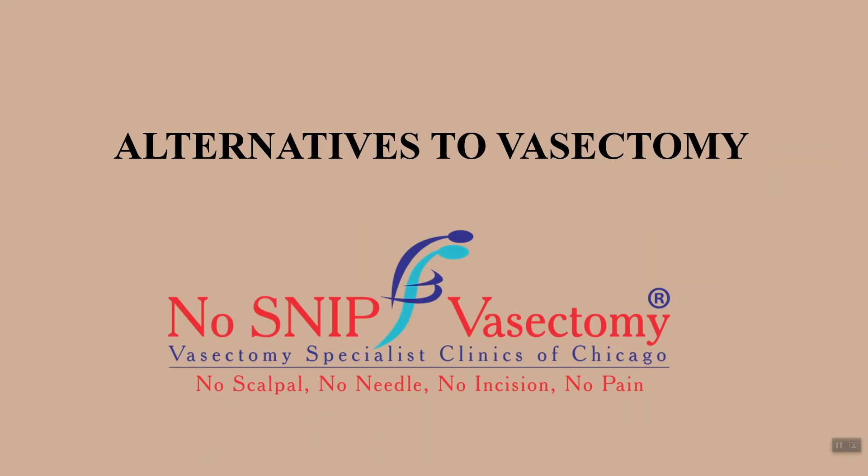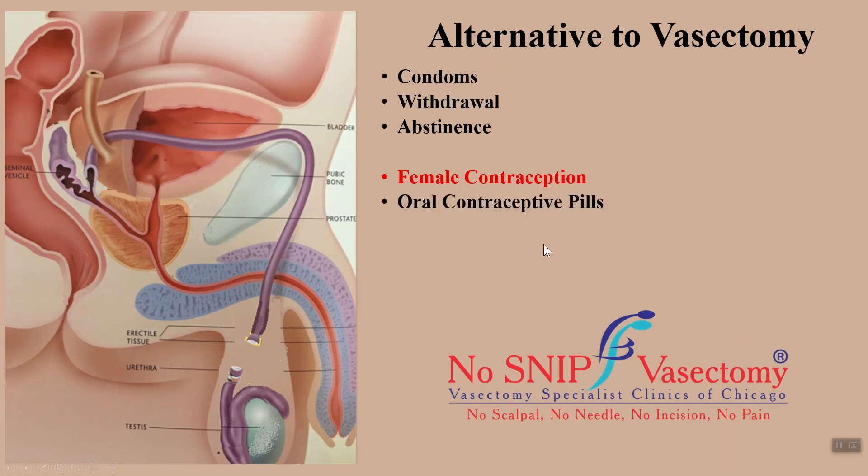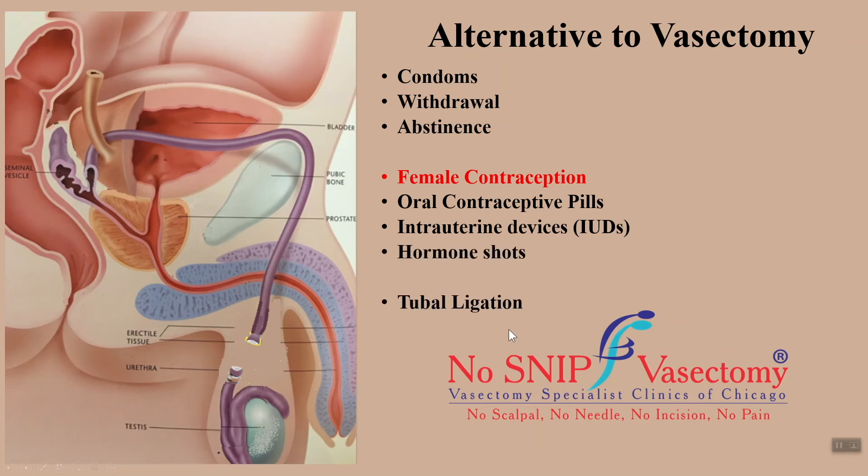There are several alternatives to a vasectomy if you are uncertain about having this procedure. These include the use of condoms, withdrawal, or abstinence. These alternatives are, however, not exceptionally reliable methods of contraception. Your partner can choose one of several alternative methods, including oral contraceptive pills, intrauterine devices, hormone injections, and surgical procedures like tubal ligation and hysterectomy. Most non-surgical methods in women are not reliable and have several side effects. Most surgical procedures in women are more complex than a vasectomy. Vasectomy is an easy-to-perform, permanent, and more reliable method of contraception.